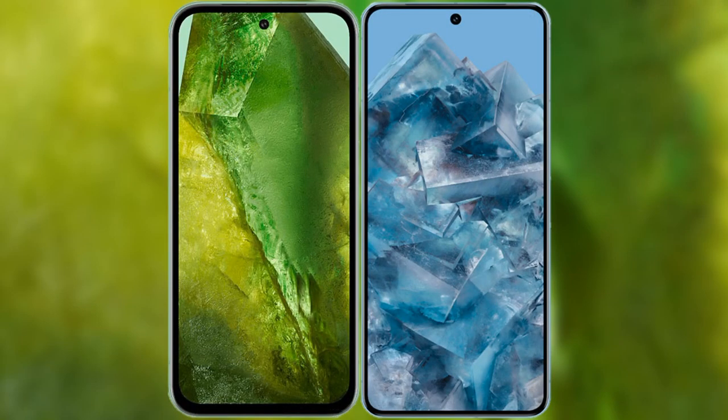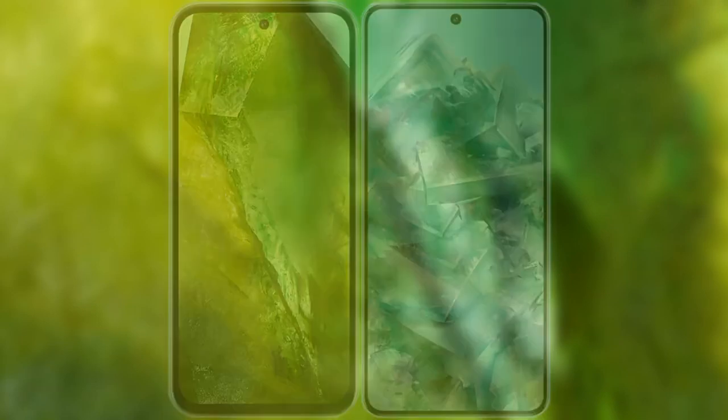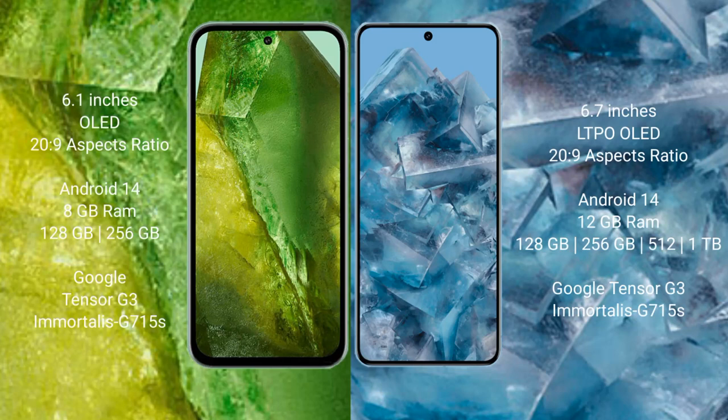I will compare the new Google Pixel 8a with Google Pixel 8 Pro. Google Pixel 8a comes with a 6.1-inch OLED display. Google Pixel 8 Pro comes with a 6.7-inch LTPO OLED display.